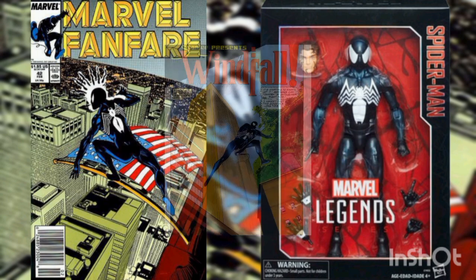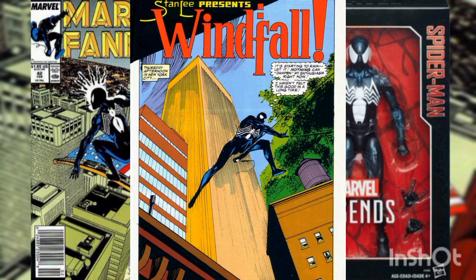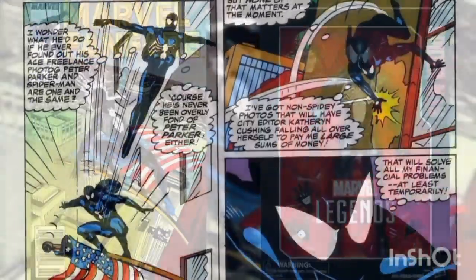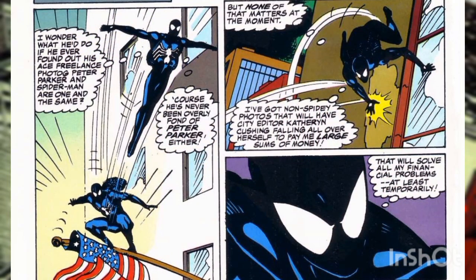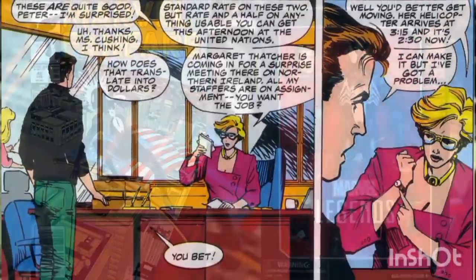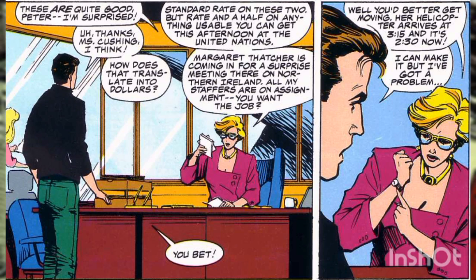The story opens with Spidey in his regular cloth black costume. He's in a good mood as he web-slings around town on a Thursday afternoon, despite the oncoming rain. Though his rent was paid with a rubber check, Spidey is confident he'll avoid eviction this month, with some non-Spidey pictures of the mayor after a helicopter crash into the Hudson River. Daily Bugle City Editor Catherine Cushing pays Peter standard rate for two pictures, and offers rate and a half for pictures of Margaret Thatcher, scheduled to arrive at the UN in 45 minutes.